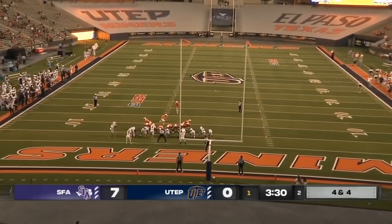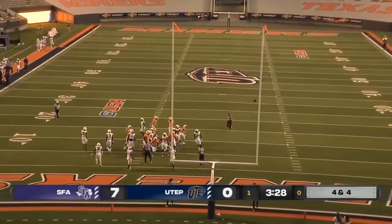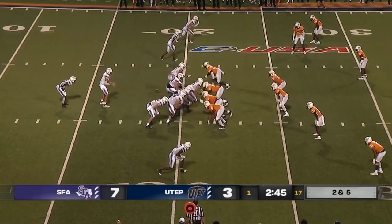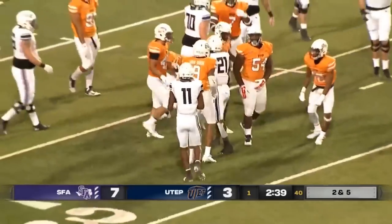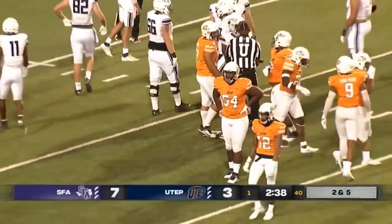He was an all-Conference USA honorable mention kicker a year ago, and he punches this one through. Right back to Ward — a little stutter step and another nice run from Ward, and that'll be enough for a first down. Gain of six on the play.